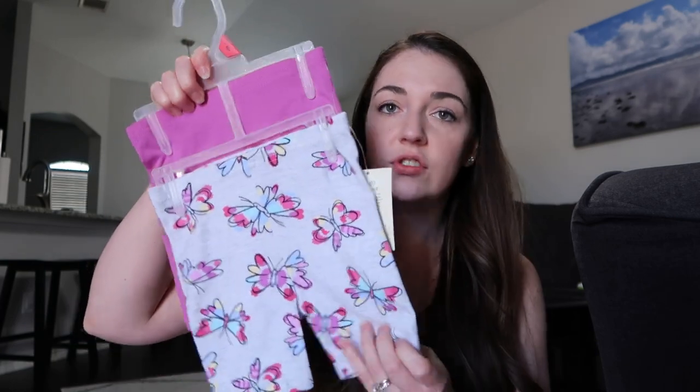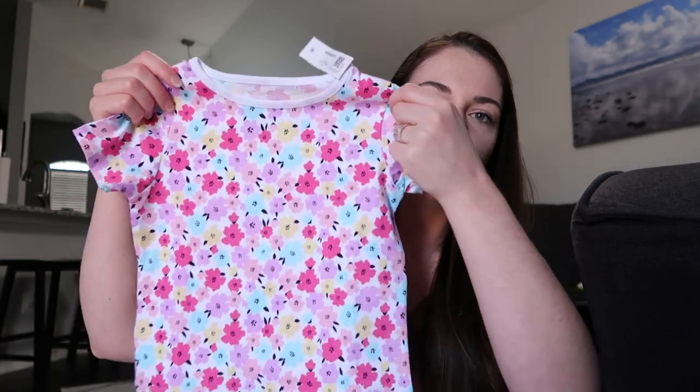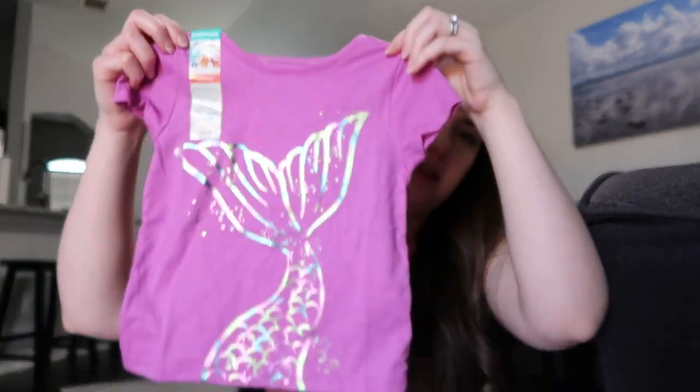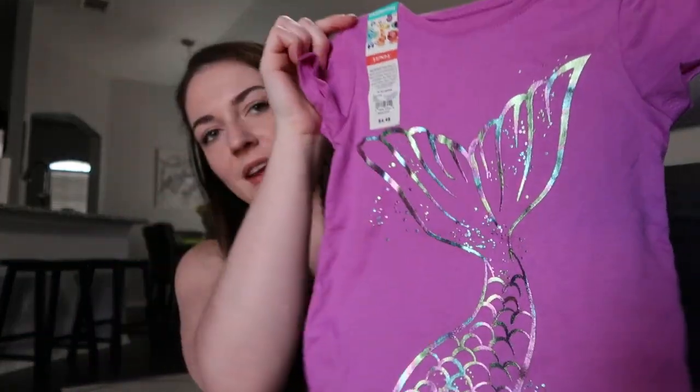Next is Walmart — I feel like they've really stepped up their game recently in all departments. I found some more generic shorts, including a two-pack with butterflies. There's also a really cute sparkly mermaid shirt.